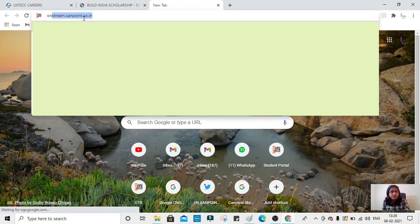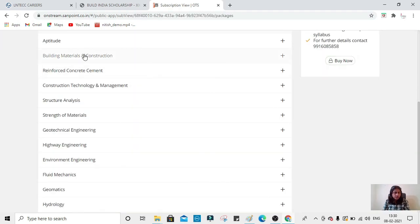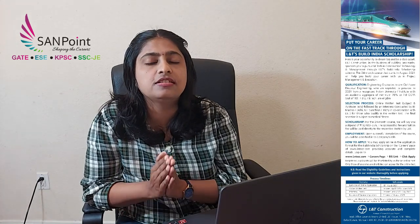On stream.sandpoint.co.in, click on 'Courses.' The LnT Build India Scholarship course is available there. Subjects covered include aptitude, Building Materials and Construction, RCC, CTM, Structural Analysis, and more — ordered by weightage in the LnT exam. You can click 'Buy,' fill in your details, make the payment, and join the course. All the best for this exam — do not leave this opportunity, as it is available only for seventh semester students. Passed-out and fifth semester students are not eligible.